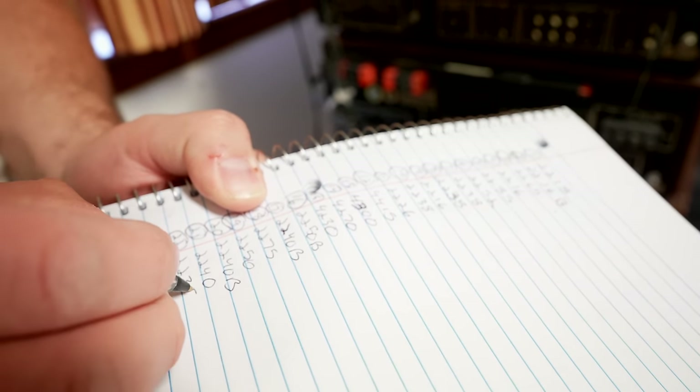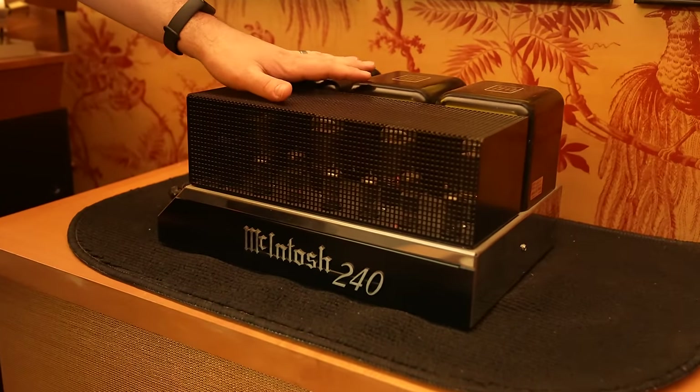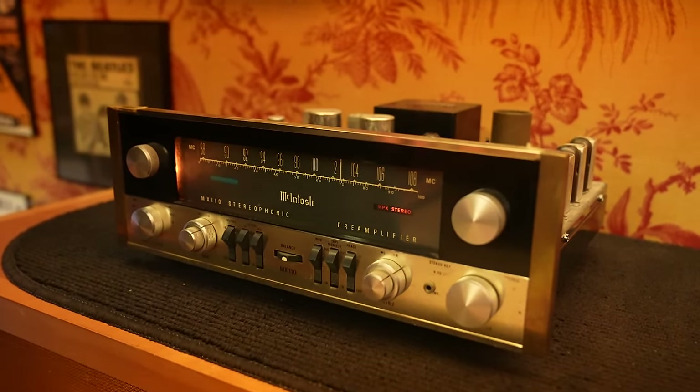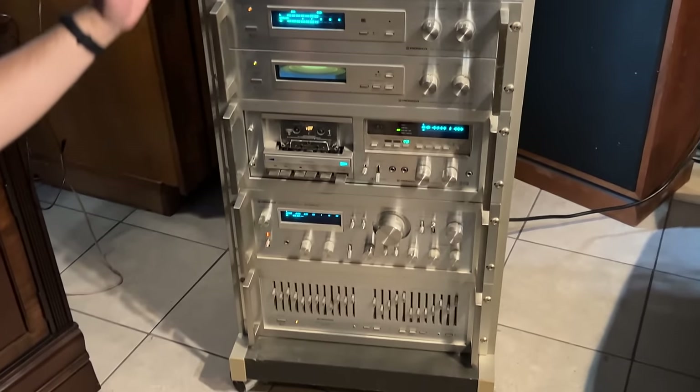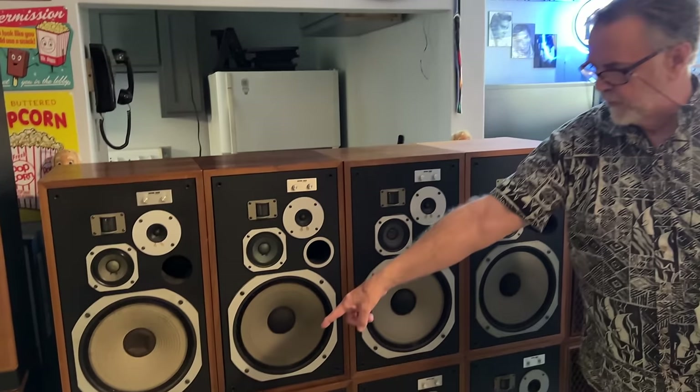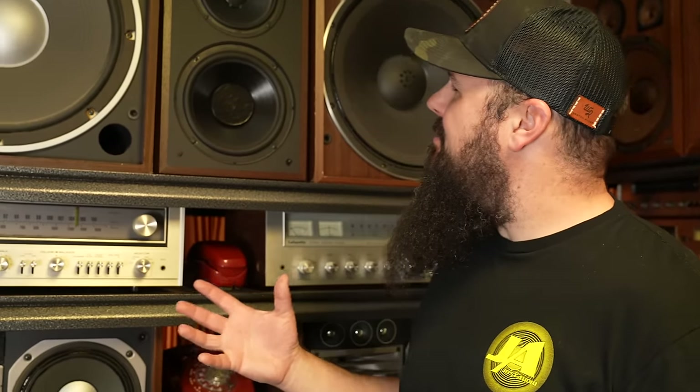These rooms were only the beginning of this collection — it went all throughout the house. The next room had Pioneer racks along with more HPM-100 speakers. I was surprised by the unveiling of a wall of HPM-100s, which I totally did not expect. A lot of the stuff in this collection was not in the pictures I saw, so there were surprises all along the way.